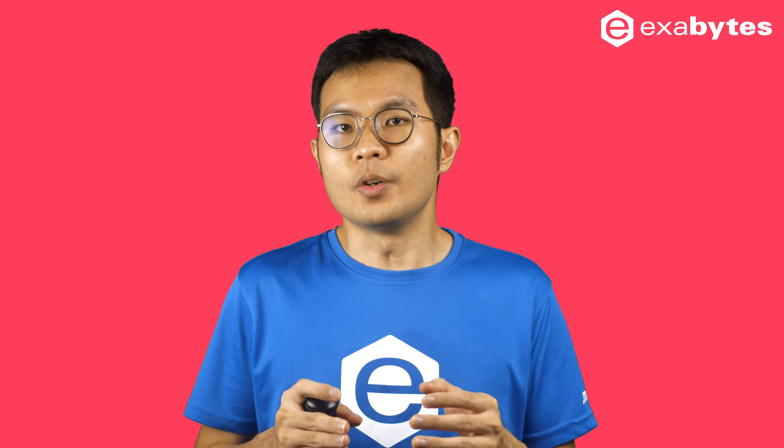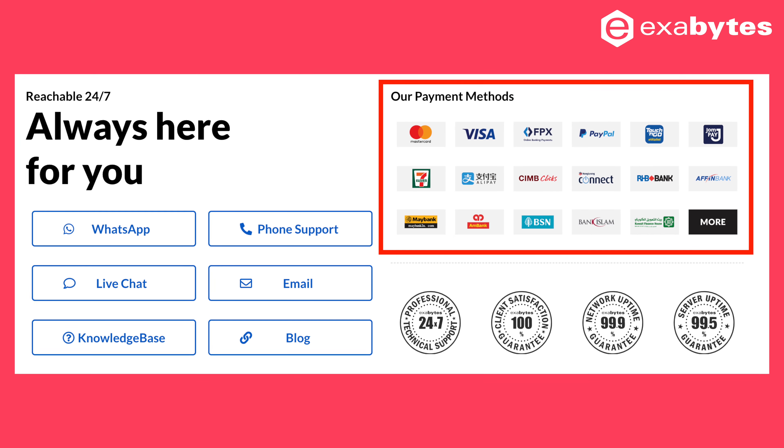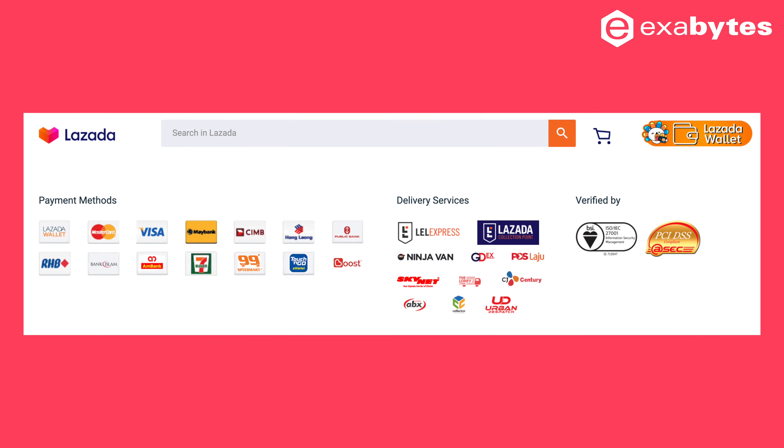Depending on the type of your business, you can showcase the number of platform integrations or official partners from other popular service providers. Make it clear to let the public know your service is able to integrate or sync with popular well-known services. Another good example is to display the e-wallet logo to let the customer know about the acceptable payment methods on your online store.